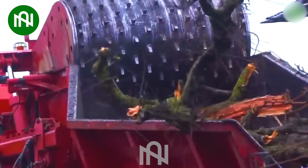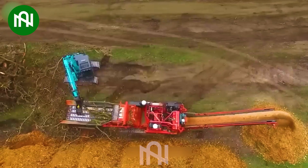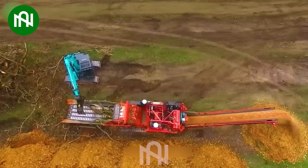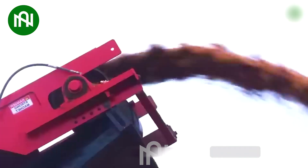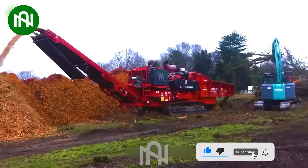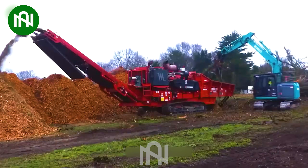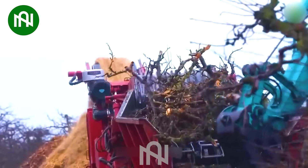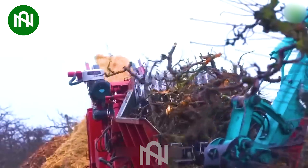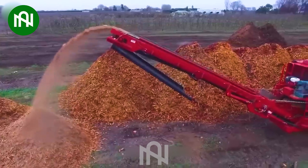The Morbark 3400 XT is a powerful machine for processing wood materials. With a robust engine, it typically generates around 800 horsepower for efficient wood chipping. This machine can handle large volumes of wood, making it an ideal choice for wood processing industries. Its capacity allows it to chip wood materials into small pieces, contributing to various wood-related applications.